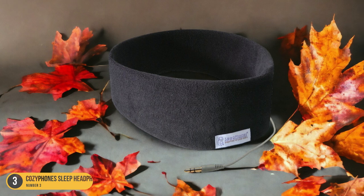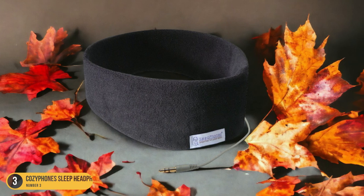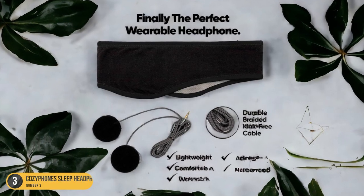Whether listening to soothing music, white noise, or guided meditations, the Cozifone Sleep Headphones deliver clear and crisp audio without disturbing your partner.